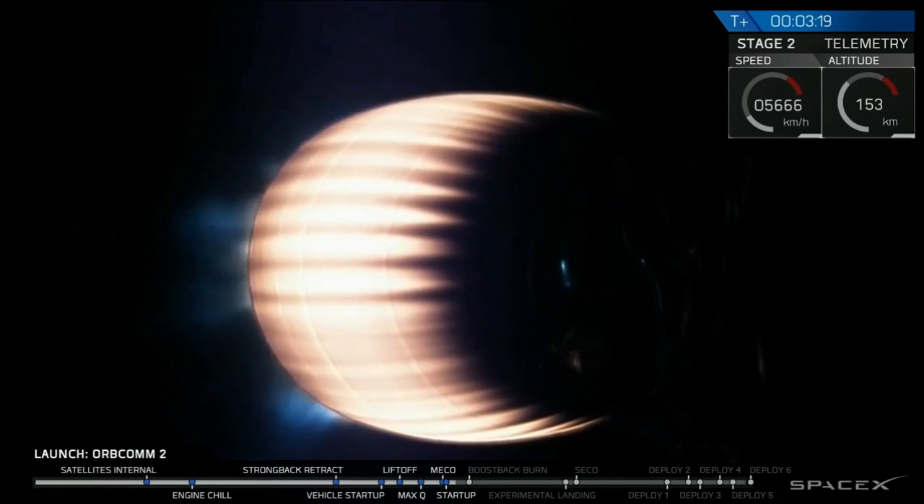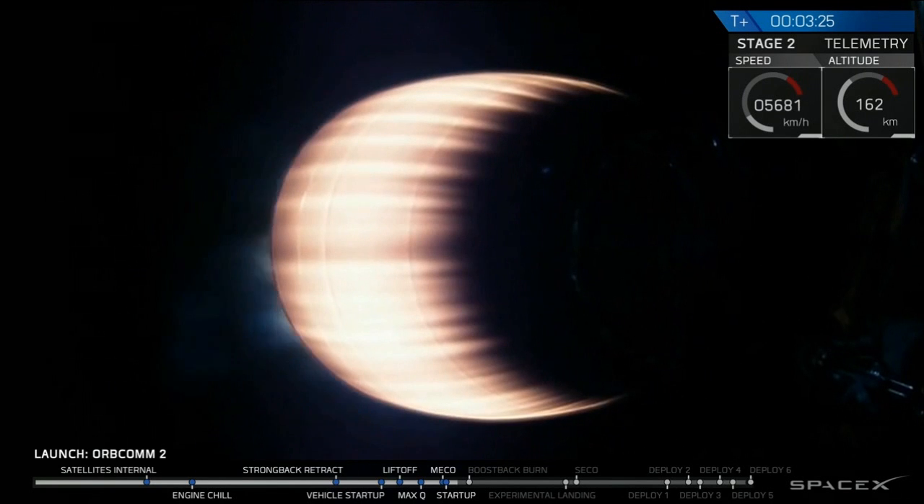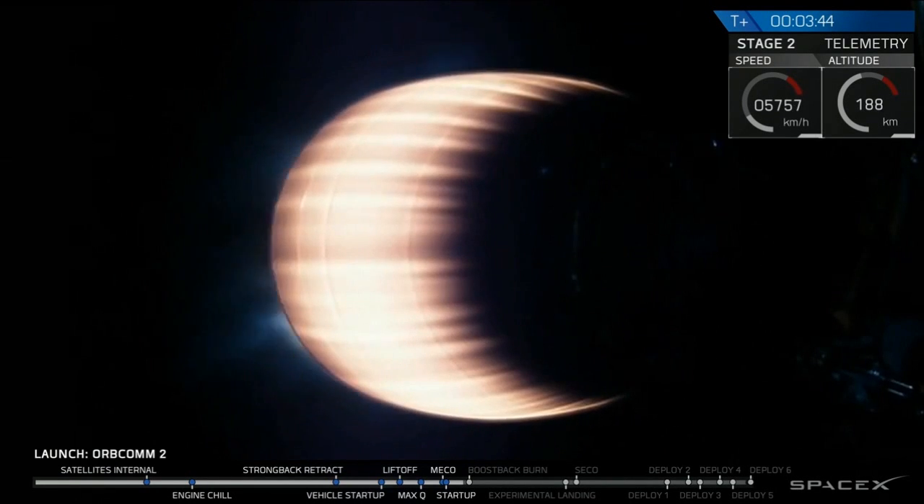The Merlin vacuum engine is burning bright as it's moving up to speeds approaching 8 kilometers per second. The first stage will soon begin its series of three burns to head back towards Cape Canaveral. Stage one boost back is starting.